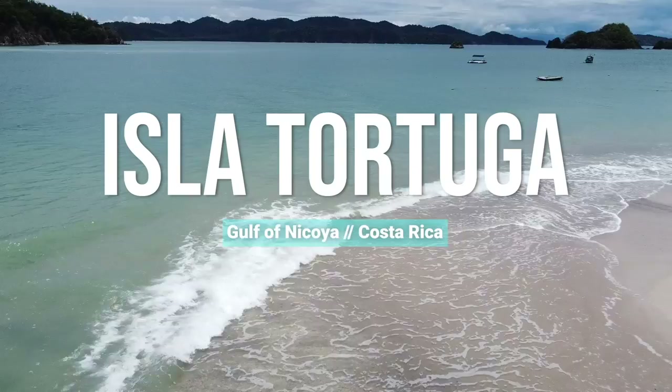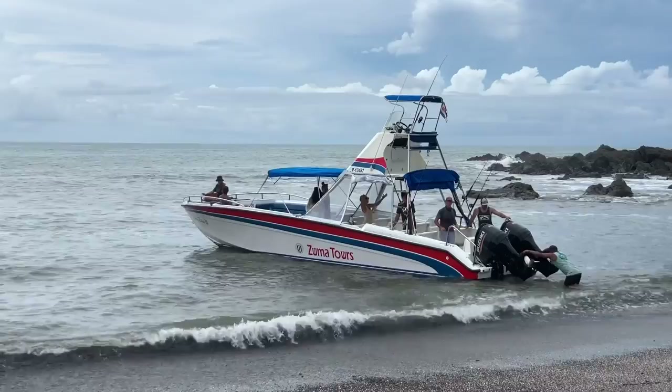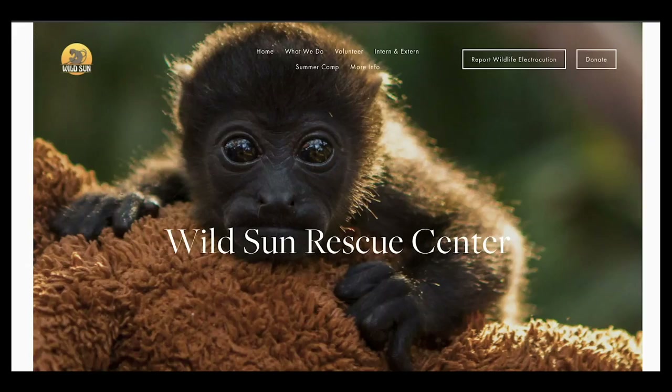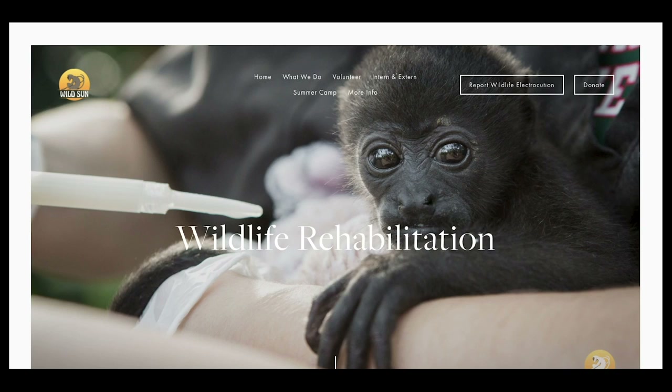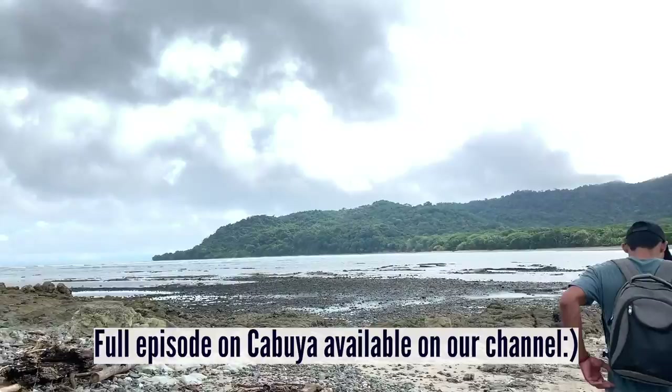A visit to Tortuga Island is guaranteed to be a vacation highlight. We usually recommend going through Kuru Wildlife Refuge, about an hour's drive away, but if you're short on time, boats leave Montezuma daily with several companies offering the trip — you'll get a fun boat ride, snorkeling, a beach picnic, and time to enjoy the picture-perfect island. Montezuma is also only seven kilometers from Kabuya, home to the Wild Sun Animal Rescue Center and Cabo Blanco Absolute Nature Reserve. Wild Sun specializes in releasing injured animals back into the wild, and Cabo Blanco led the way as the first nature reserve in the country, protecting wild inhabitants from development.